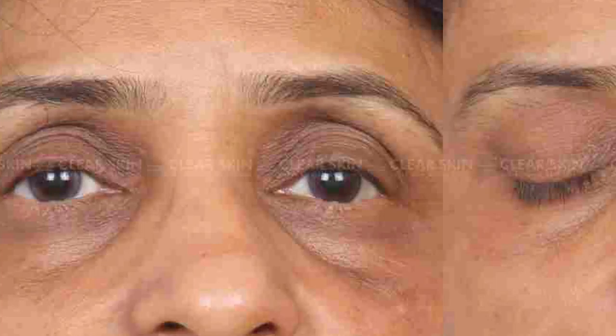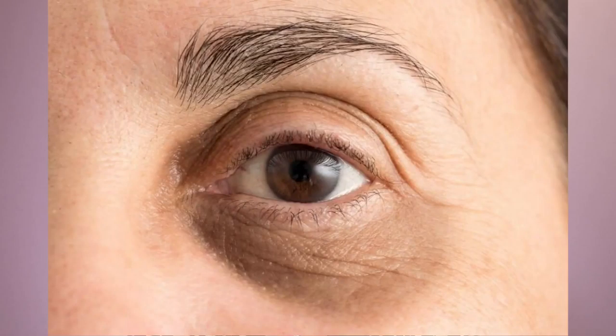When it comes to the under-eye area, people generally notice one of two things. One is a tendency to have eye bags with increasing puffiness, or the area looks quite hollow with increased pigmentation and dark circles. You could also be quite unlucky and have a mixture of both of these problems.